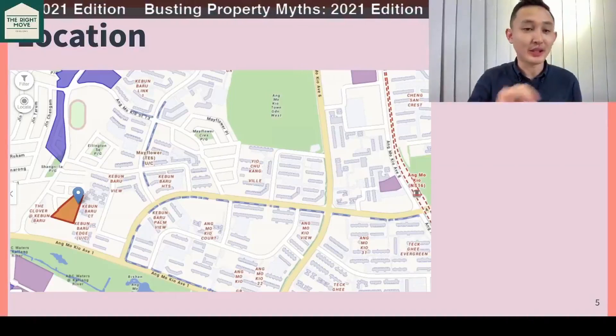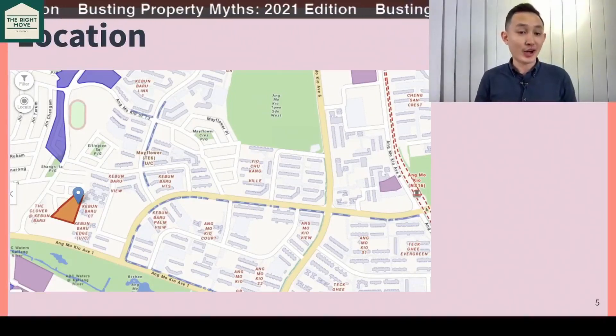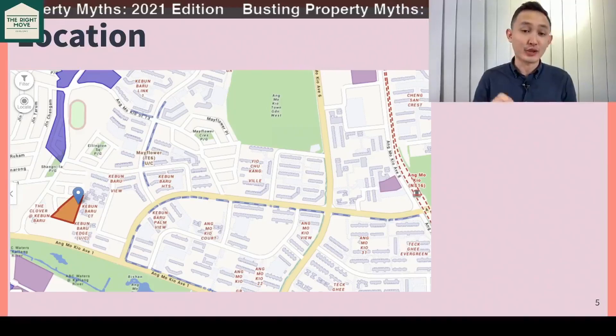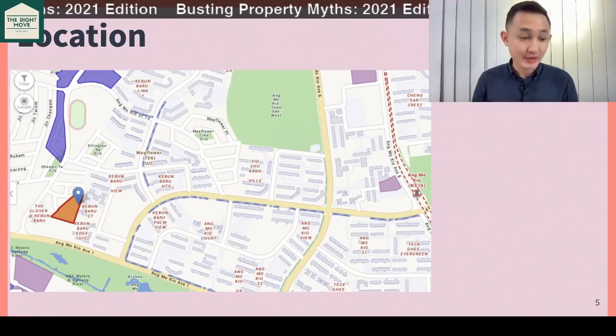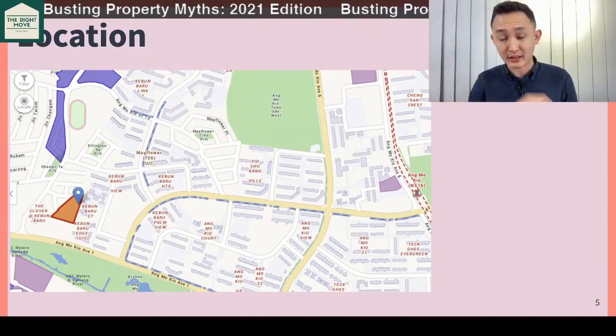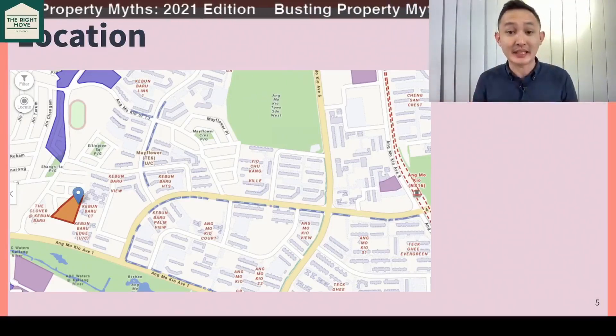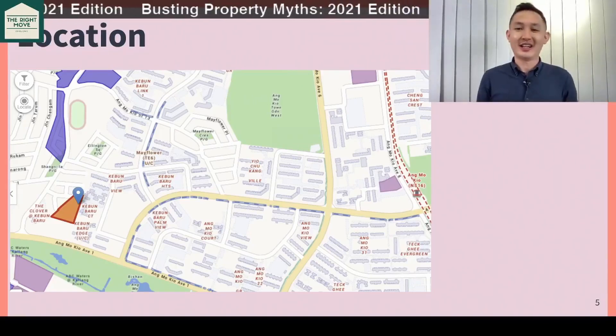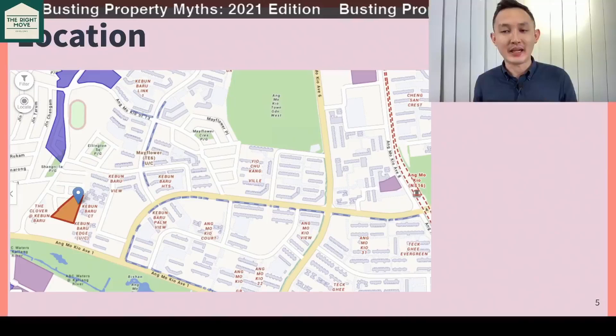Let me show you the location — it is not exactly near Ang Mo Kio MRT, it is near the future Mayflower MRT. But if you want to take the closest existing MRT, it's Ang Mo Kio, and it's actually on the extreme end of Ang Mo Kio — so not the most convenient as of today.